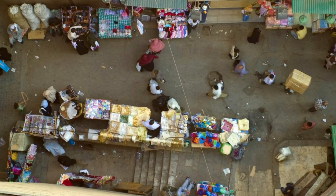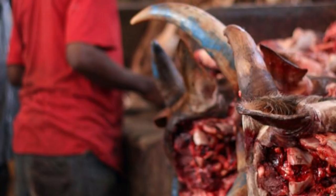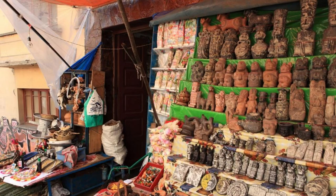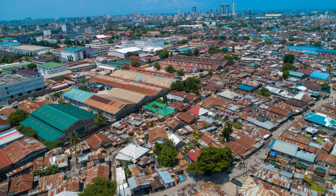Kumasi Central Market. Experience the vibrant sights, sounds, and flavors of Ghanaian culture at Kumasi Central Market, one of West Africa's largest open-air markets. Explore its bustling alleys and stalls, filled with colorful fabrics, handicrafts, spices, and local delicacies. Sample traditional dishes such as fufu, banku, and jollof rice, and shop for souvenirs and gifts crafted by local artisans. Kumasi Central Market is a lively hub of commerce and culture in the heart of Ghana's Ashanti region.